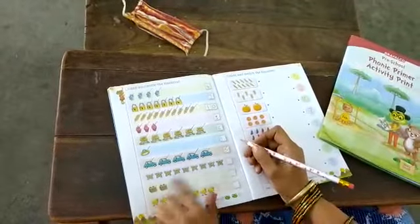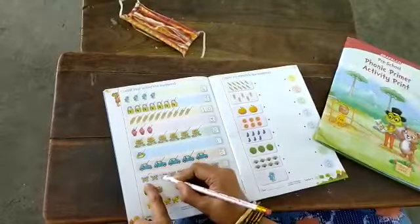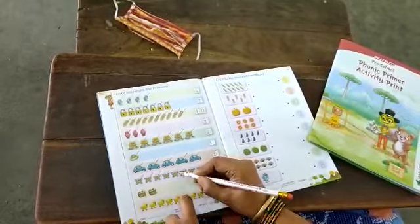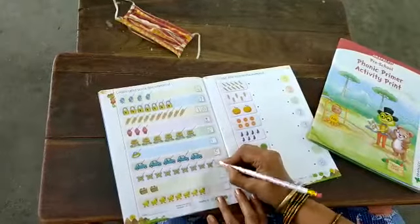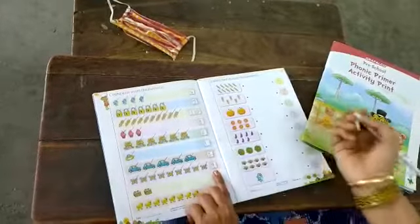Next, what is this children? Butterflies. Yes, now we will count butterflies. Count: 1, 2, 3, 4, 5, 6, 7, 8 and 9. How many butterflies are there? 9 butterflies. So in the box we will write the number 9.